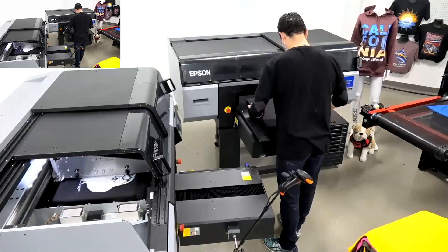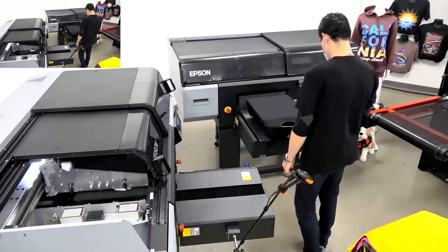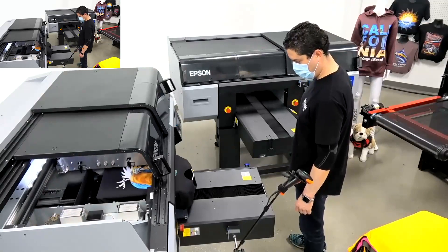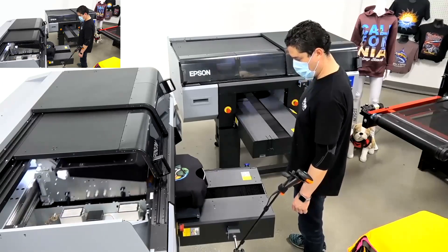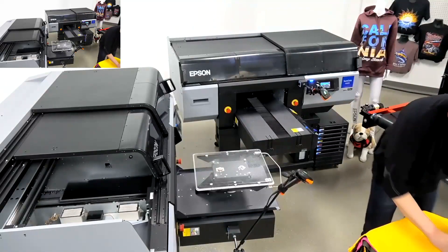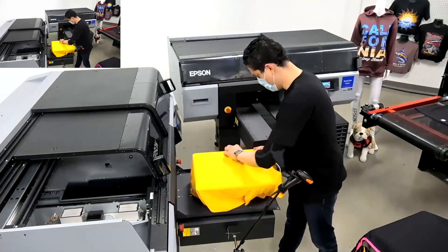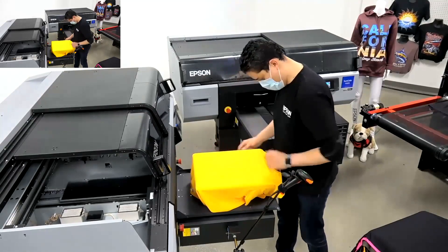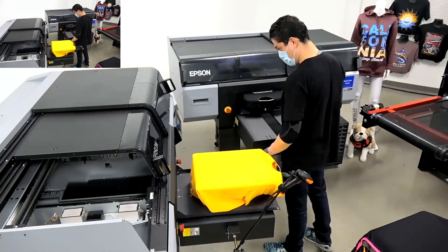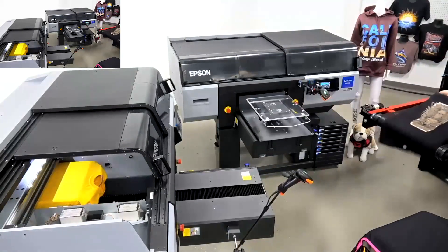We'd like to invite everyone interested in the F3070 to contact your dealer or contact Epson directly to evaluate your business and do a demo like this one using your artwork. Never buy a DTG machine without seeing it print your actual artwork — you need to know how it handles what you do every day. We can show you print speed, cost, and quality with your specific files, either virtually or in person at an Epson-certified F3070 dealer.